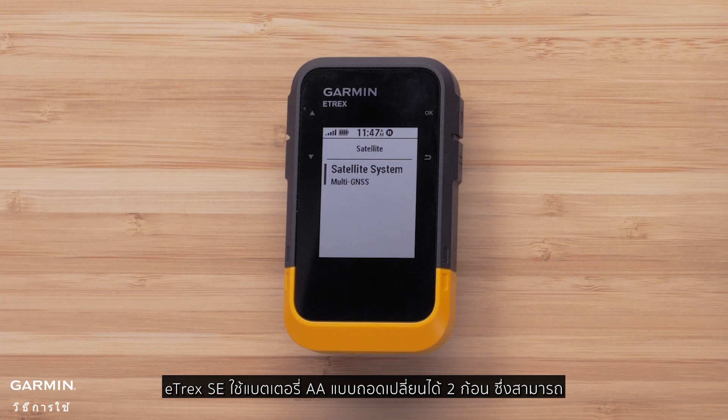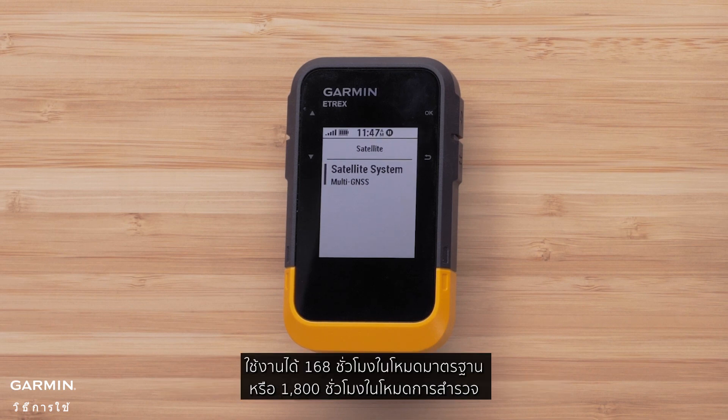The E-TREX SE uses two replaceable AA batteries that can offer 168 hours of use in standard mode, or 1800 hours in expedition mode.